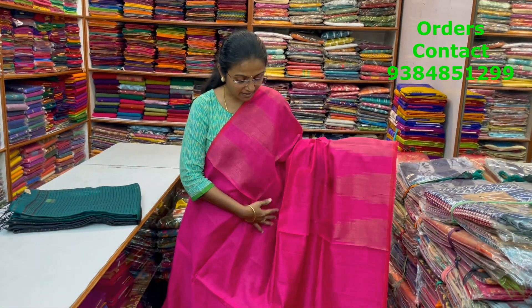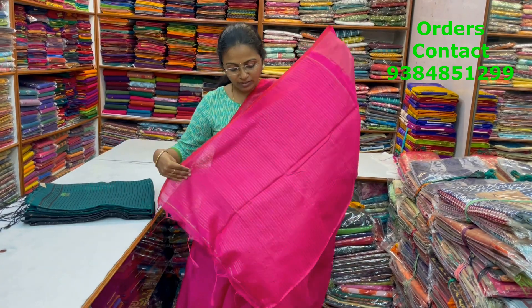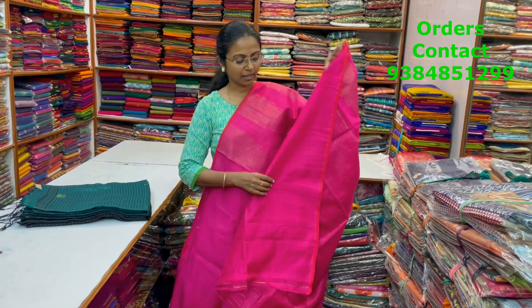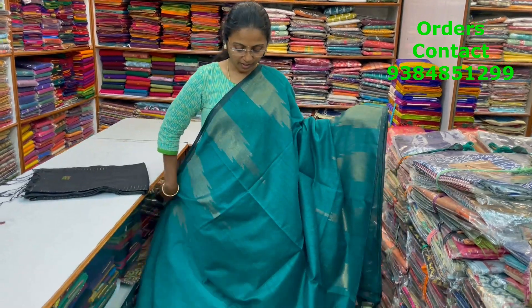In the same pattern, a pretty rani pink shade with beautiful talambu style border on both the sides. The blouse for this saree is included and the price of this saree is 700. In the same pattern, a beautiful peacock green shade with lovely talambu style border on both the sides.